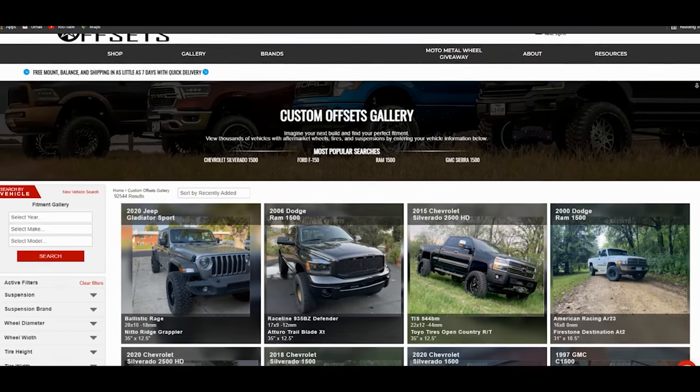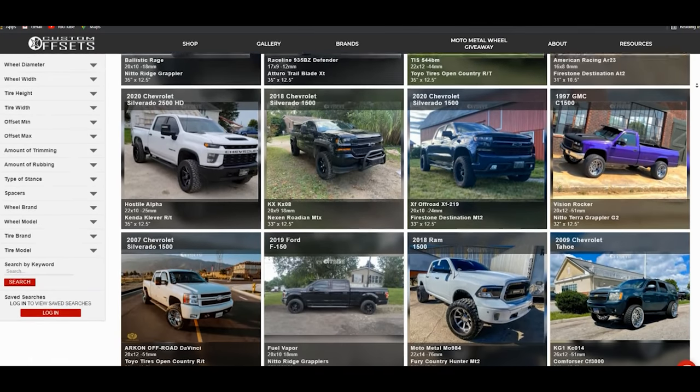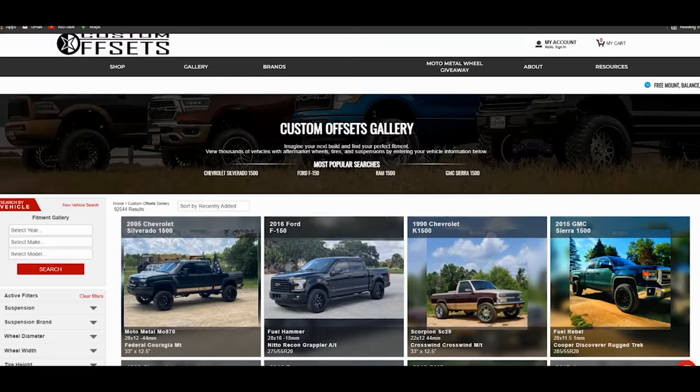Also, if you need a great way to waste your lunch break because you're tired of talking to your coworkers, I have good news for you. Our gallery is filled with like 100,000 different trucks running all sorts of setups from mild to wild. You can check all of that out by clicking the link in the description or just heading to customoffsets.com/gallery.